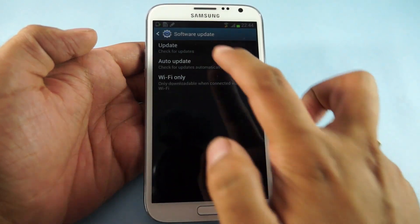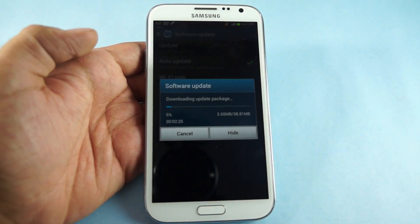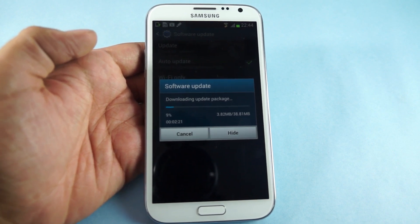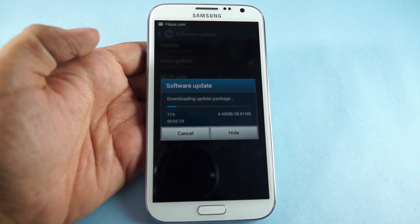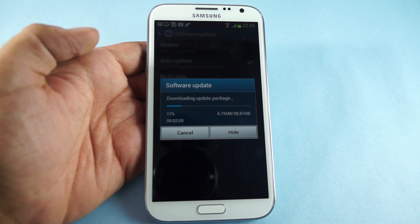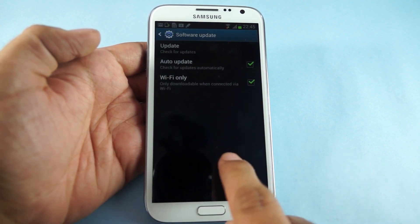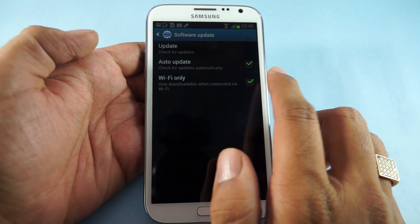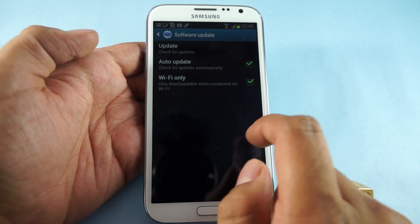Let's just check if there is any other newer update available. So here there is another update being downloaded onto your device. Meanwhile, always ensure that you have checked out this option — that is the set to update — which would actually select the updates automatically.